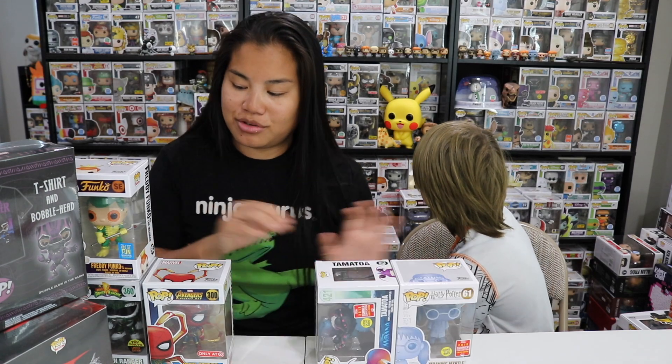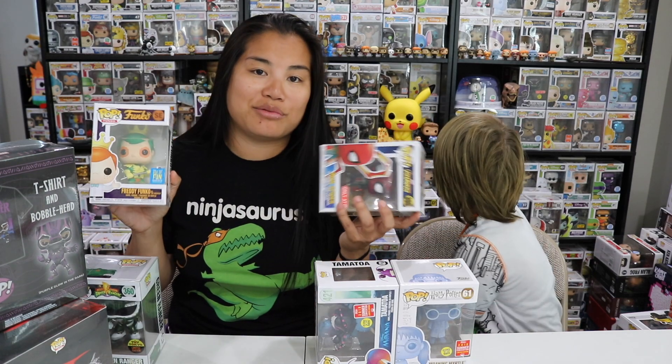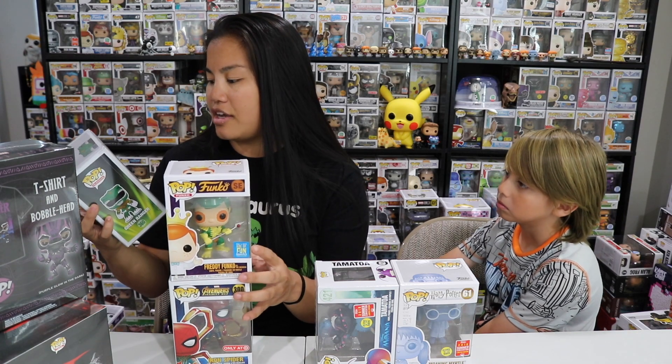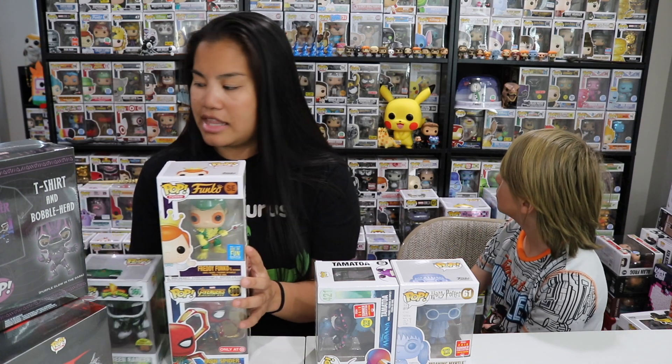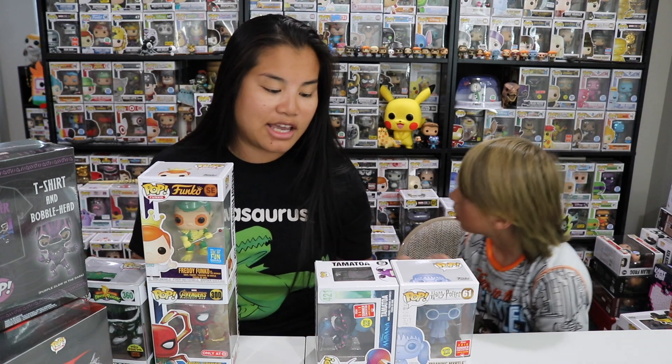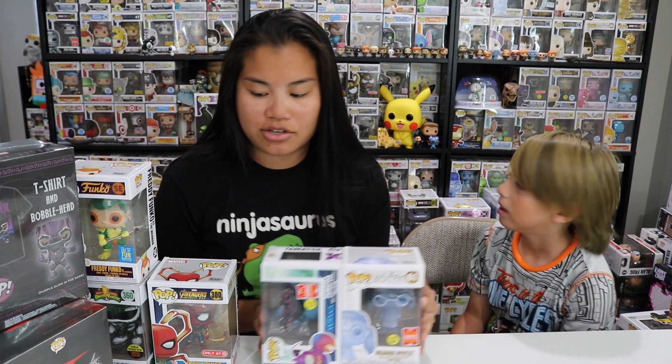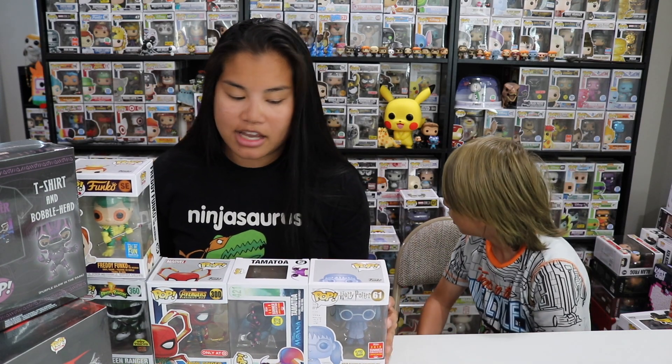These ones I'm a little bit sad with just because I already have these boxes. I actually have most of these — at least these two. But I like the two new ones that I got. I don't know if I have this Green Ranger Toy Tokyo exclusive. I don't think I do, but this one's cool too. Pops Prem, thank you so much for the mystery box. Props to you for being able to make custom mystery boxes for however many people you did. That's intense.